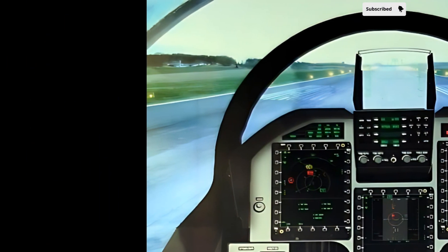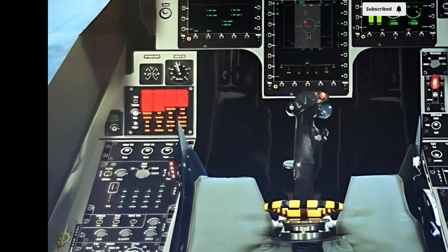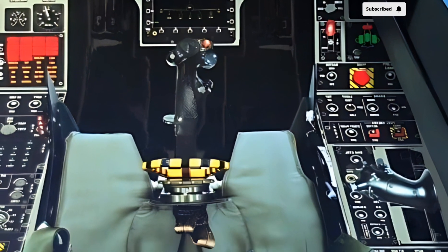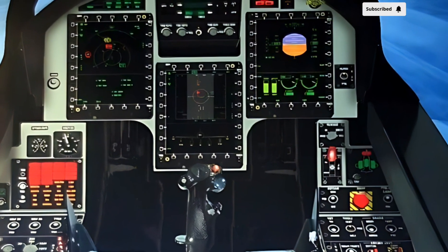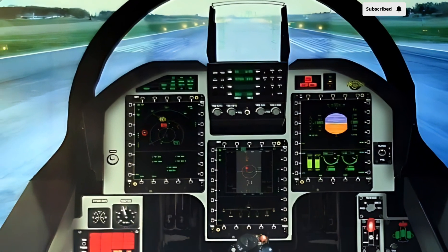The aircraft is also capable of deploying precision-guided munitions, making it a strong contender for ground attack roles. The integration of a new targeting pod and smart weapons has further expanded its strike capabilities, allowing for high-precision attacks on enemy positions.